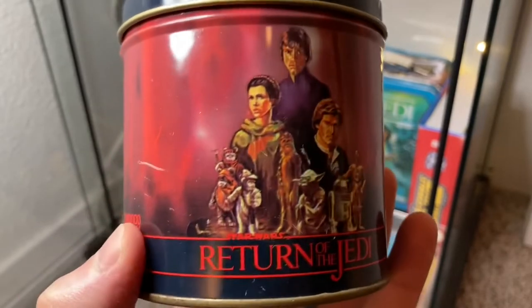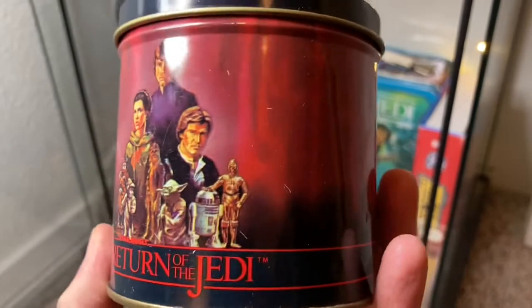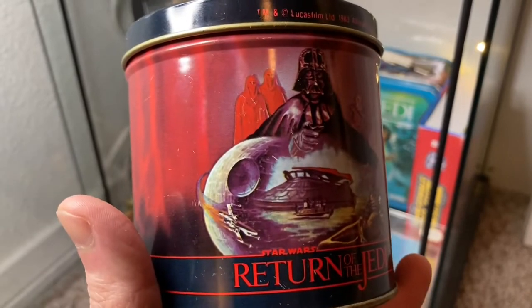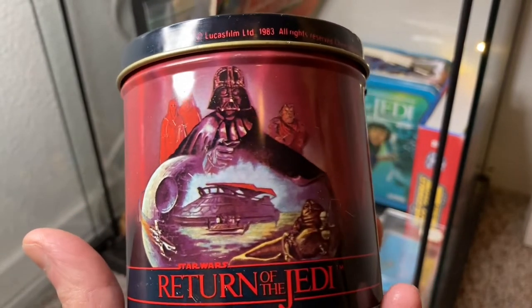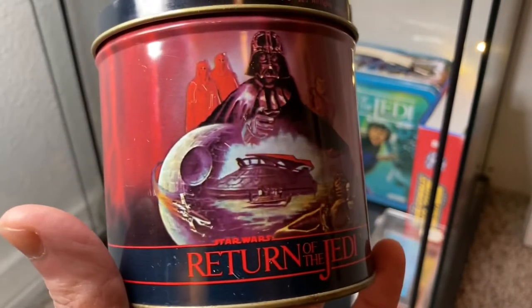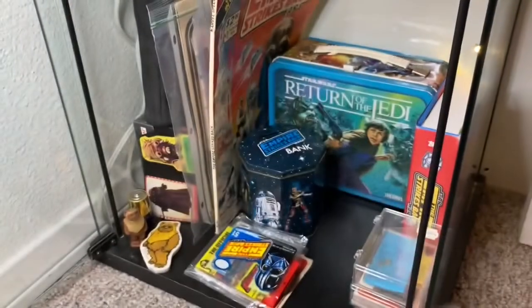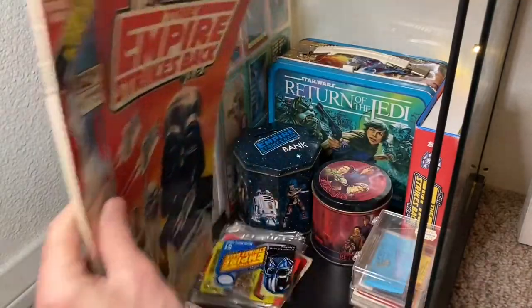This is a Chenico tin — they put out a bunch of different tin canisters in varying sizes, and there are different sets you can get. I think I saw this one in a thrift store for about five bucks and I'd never seen it before, so I picked it up. It wasn't until I got it home that I did some research and found out the company made a bunch of them.